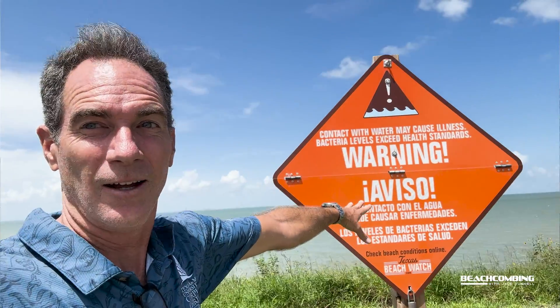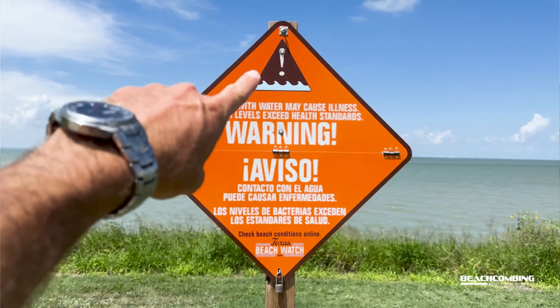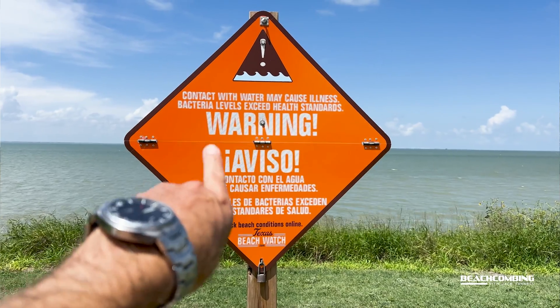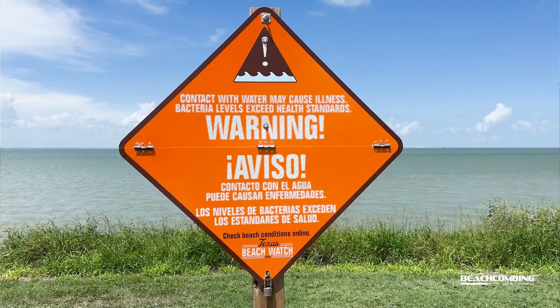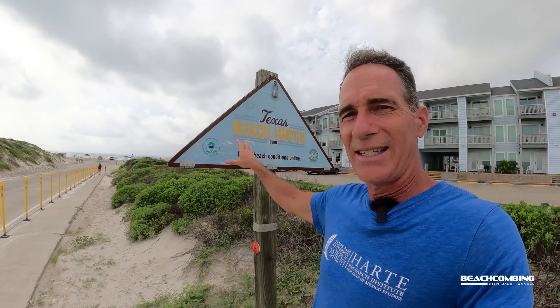As for why this sign is locked — they don't want it flapping down unnecessarily, because when they have it open that means it's red, meaning you shouldn't go in the water. They put it down when colony forming units are high, and it shows bright orange. Right now it's locked up, which means it's good — we're safe, let's head to the beach! Hopefully you learned a little more about what these signs are and how to stay safe at the beach. We'll talk to you on the next one — bye!